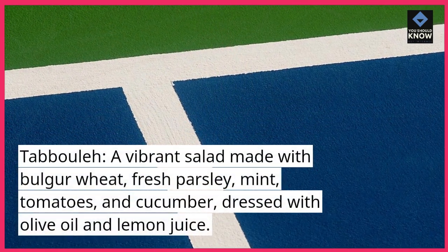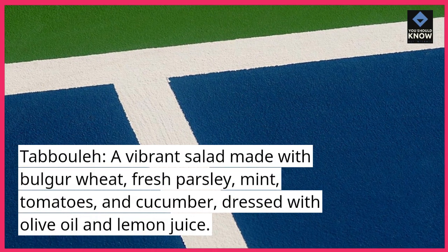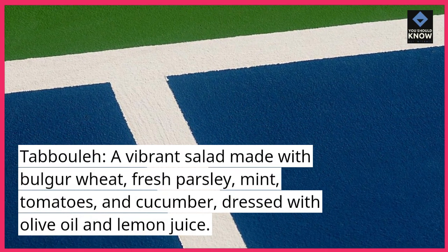Tabbouleh: A vibrant salad made with bulgur wheat, fresh parsley, mint, tomatoes, and cucumber, dressed with olive oil and lemon juice.